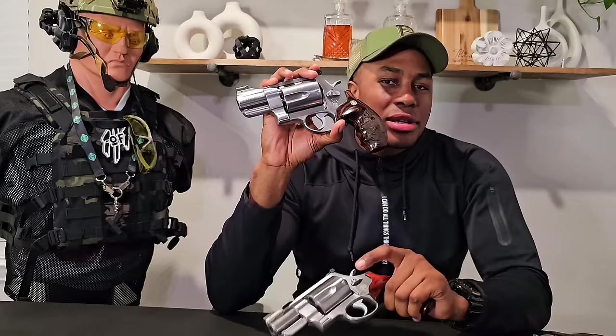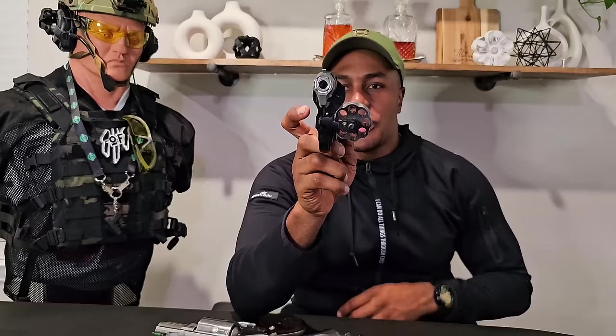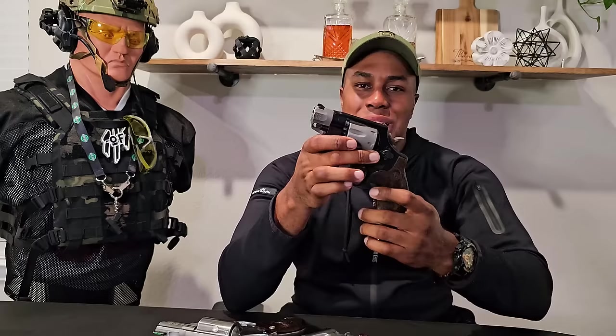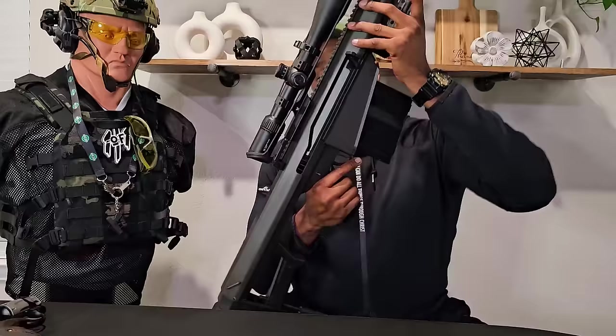Sitting next to it, I have to bring something a little more practical — what I feel is the best concealed carry revolver, which is a Smith & Wesson 327 Performance Center chambered in 357 Magnum and 38 Special. The Performance Center triggers are top of the line. It's a one-inch barrel, super light, but they give you a full grip so you can get a good purchase. If you want to conceal carry a revolver, this is the one to go with.